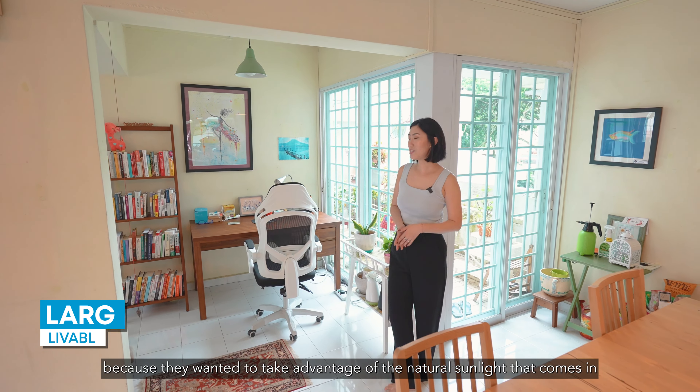Now let me bring you into the master bedroom. As you can see, we really love this because it's super spacious. This currently fits a king-size bed with bedside tables and after all that there's still space for my owners to place a lounge chair here. If you're a growing family, this is enough space for you to even fit a baby cot as well.